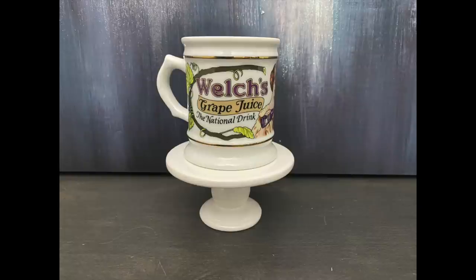I picked up the Welch's Grape Juice mug. There were a lot of these mugs at the store today, but I did pick out the Welch's Grape Juice mug because I love Welch's grape juice and I thought it would be a fun mug to have.